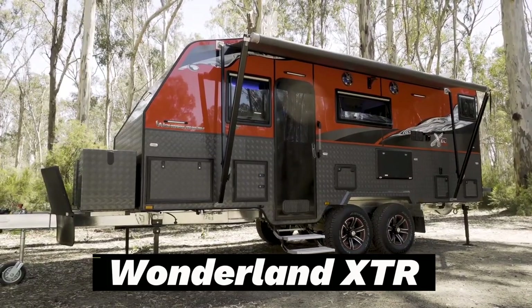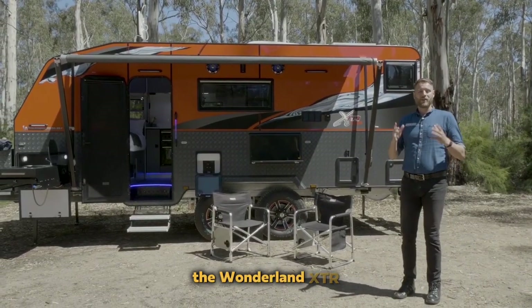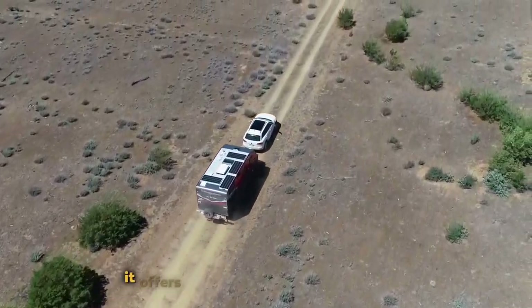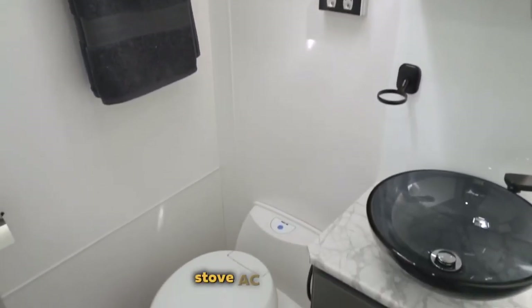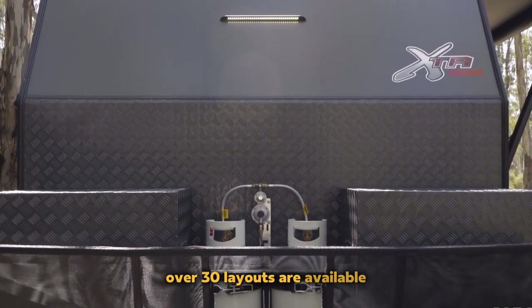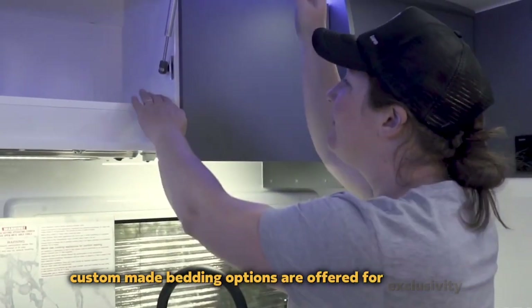Wonderland XTR. Hailed as the pearl of its model range, the Wonderland XTR from Australia seamlessly blends comfort with off-road capabilities. It offers wirelessly adjustable suspension, a refrigerator, stove, AC, and heater. Despite its length, over 30 layouts are available, accommodating up to 7 people comfortably.